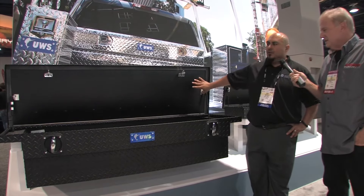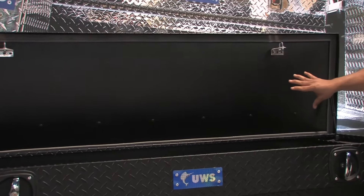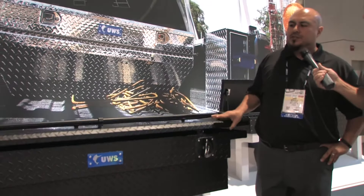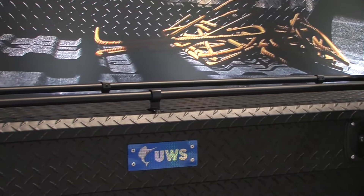A couple of really cool features inside: we have a pound-and-a-half foam lid on the top, which makes the lid extremely rigid, adds to your security, and if you need to stand on it, there's no problem. We also have the optional rail system on the top for tie-downs, or you can get it without as well.